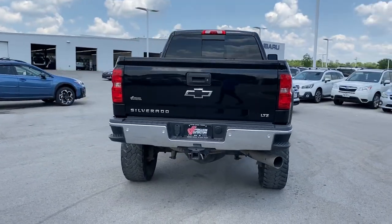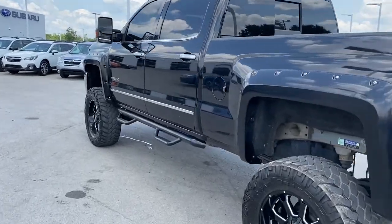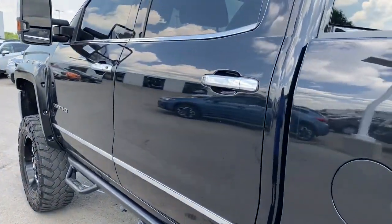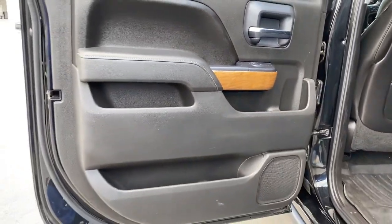Keyless entry, backup camera, heated mirrors, satellite radio, power passenger seat, four-wheel drive, fog lamps, remote engine start, steering wheel audio controls, Wi-Fi hotspot.